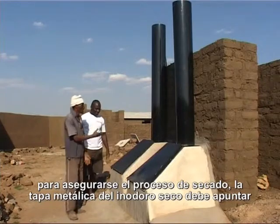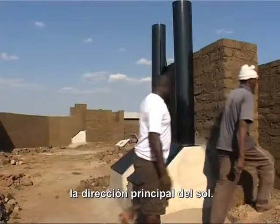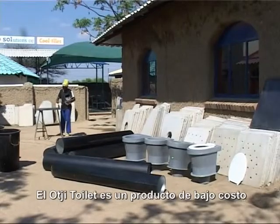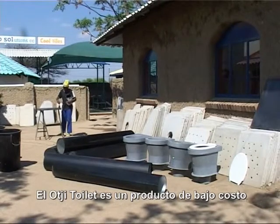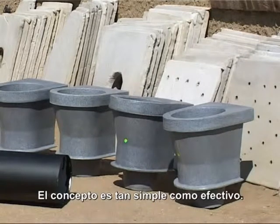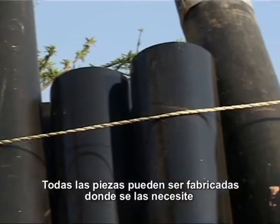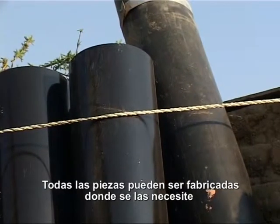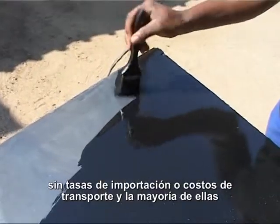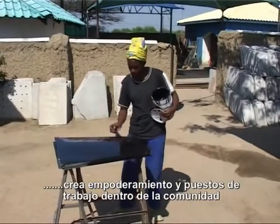To ensure the drying process, the lid box should face north — the main direction of the sun. The Ochi toilet is a low-cost product without any copyrights or other additional expenditures attached. The concept is as simple as it is effective. All parts can be manufactured wherever you need them — no import duties, no transport costs — and most of all, empowerment and job creation within the community.